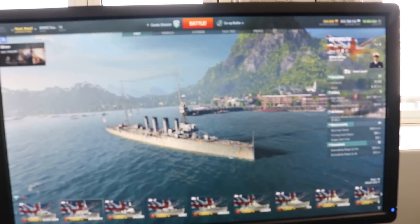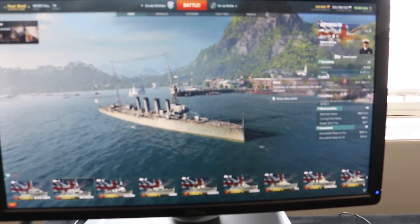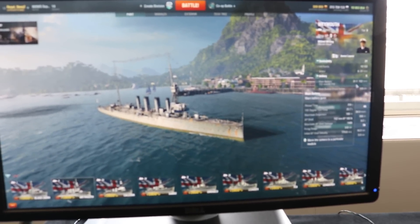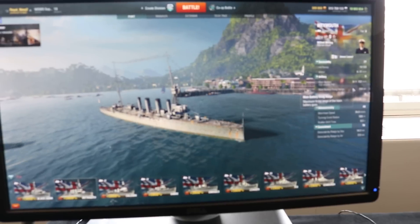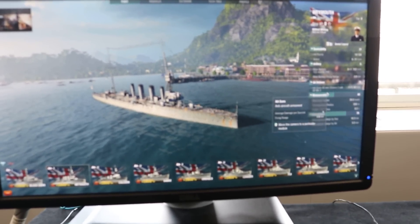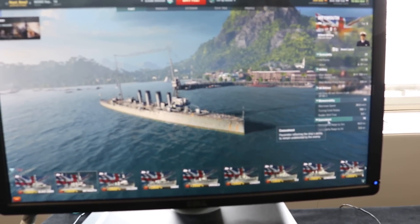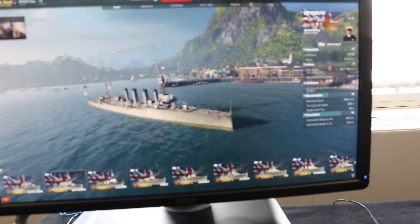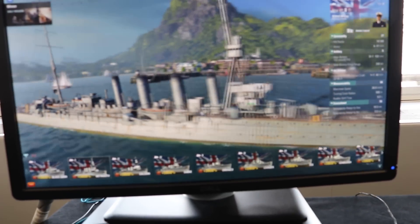The Weymouth is a tier two cruiser with 1,900 hit points, armor 6 to 51mm, and five points of artillery. We're looking at 800 — 152mm guns with a range of 9.8km and shot velocity of 733 m/s. Firing range 9.8km, AA out to 2km with 40mm Mark One guns. Maneuverability: speed 26 knots, turning circle 500m, rudder shift 8.2 seconds. Detectable at 10.3km by sea, 5.3km by air. You can see single guns but there are a lot of them — four funnels, looking good.